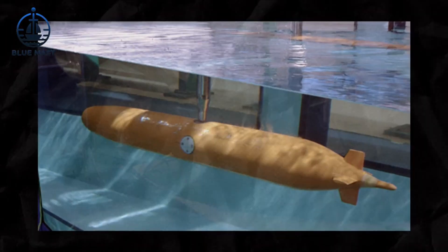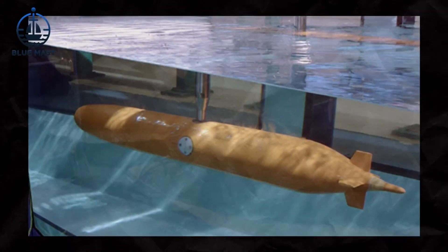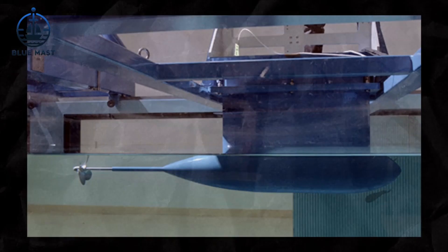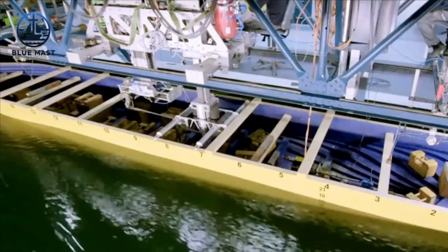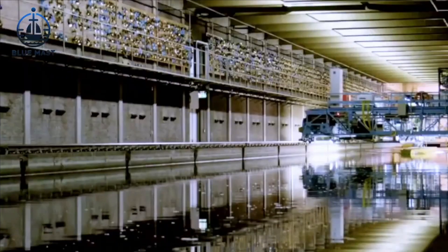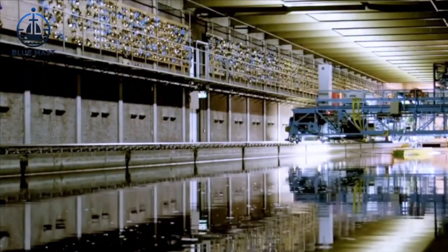This comprehensive array of tests conducted on scale models equips ship designers and builders with the confidence that their vessels will perform reliably under real-world conditions. By identifying potential issues and opportunities for design enhancements early in the development process, this rigorous testing regimen ensures that fully constructed ships are both effective and safe from their very first voyage.